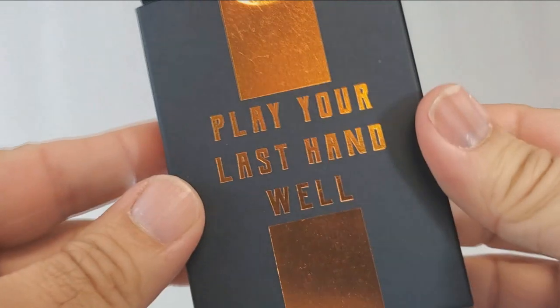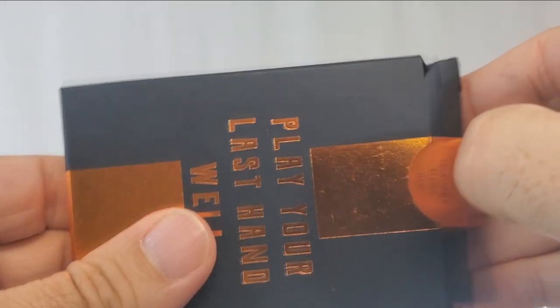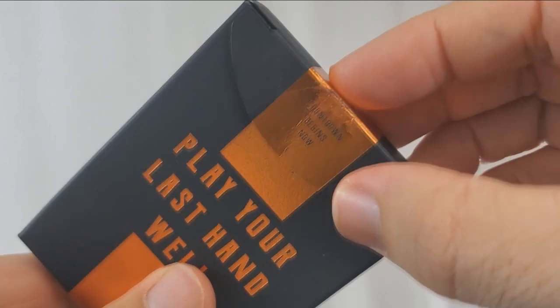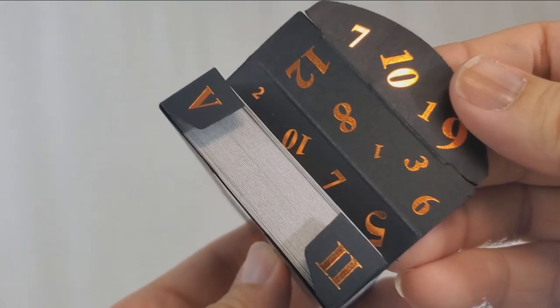When you open up the tuck flap, you're going to see digits — numerals printed on the inside. But on the two tiny tuck flaps, there is the Roman numeral five and the Roman numeral two. That's everything I can say about the tuck case.